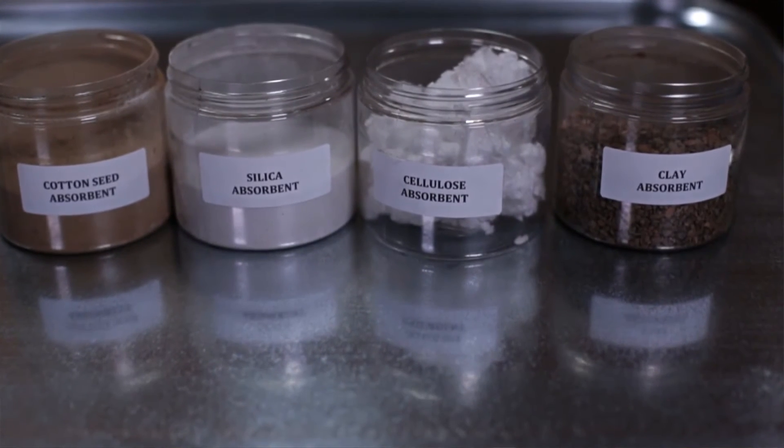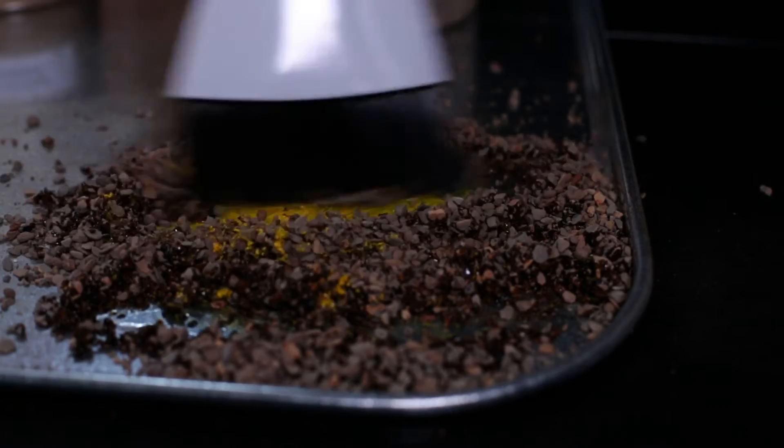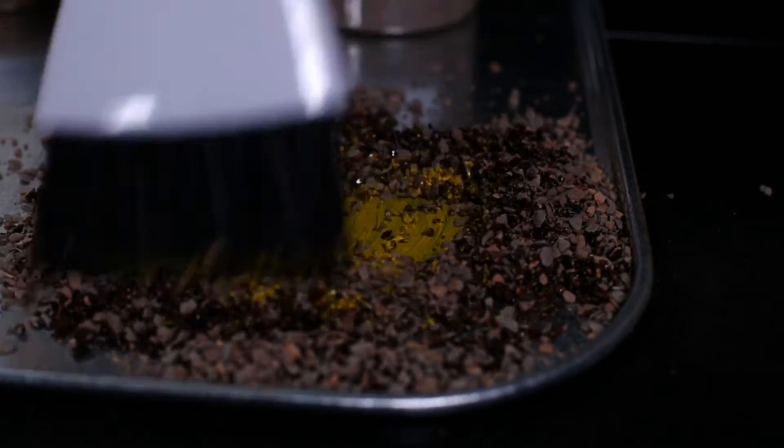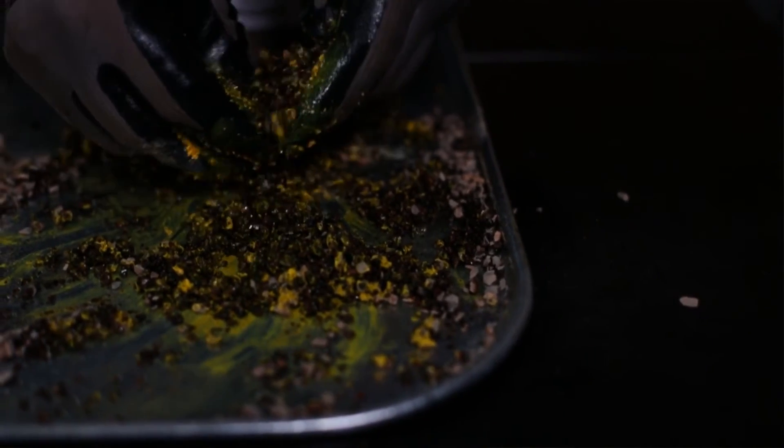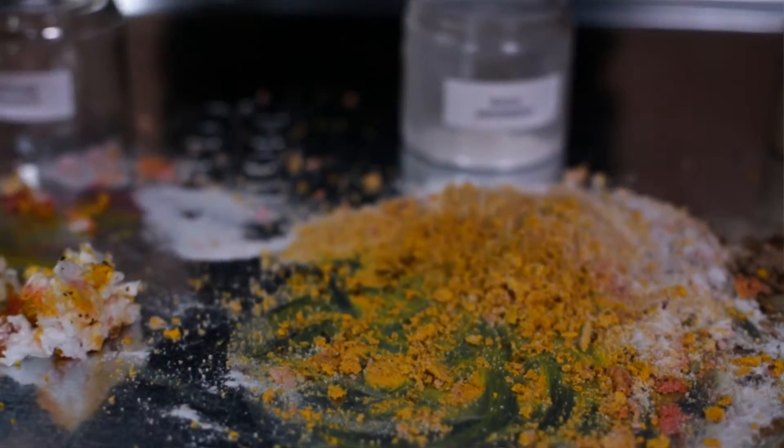You look at the very different products out there. For example, the most common — about 90% of the market — is clay. Clay is an absorbent, but the paint, motor oil, and transmission fluid all stick to the outside. Running water through it, or just running your hand or gloves through it, shows the other products just don't match up.